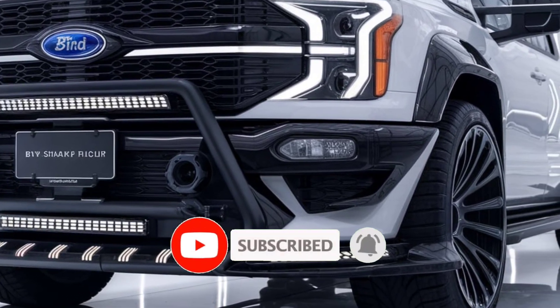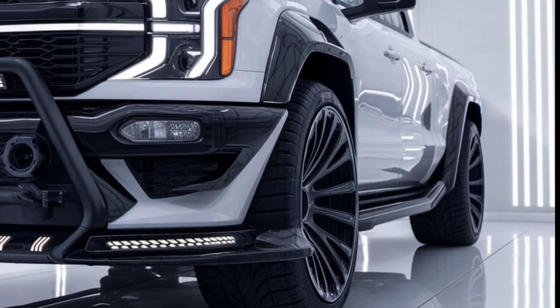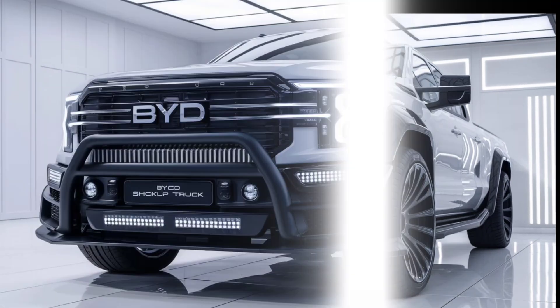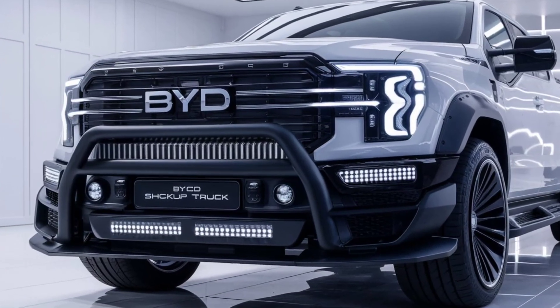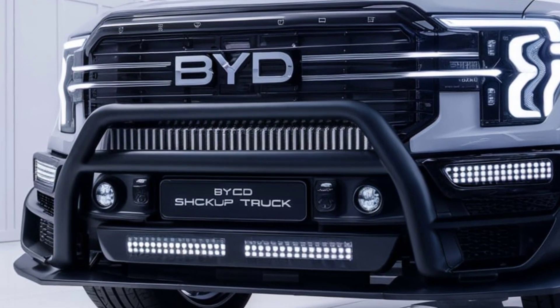Whether you're hitting the trails or cruising the highway, the Shark delivers power and precision. Safety is also a top priority — the Shark comes equipped with BYD's cutting-edge driver assistance system, featuring adaptive cruise control, lane keeping assist, and a 360-degree camera for enhanced visibility.